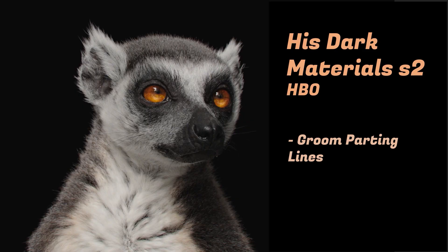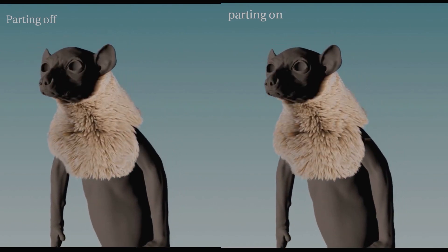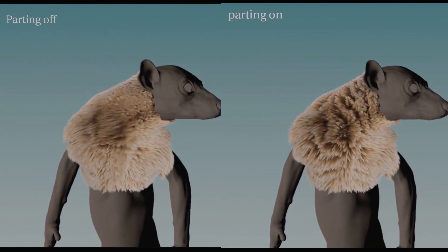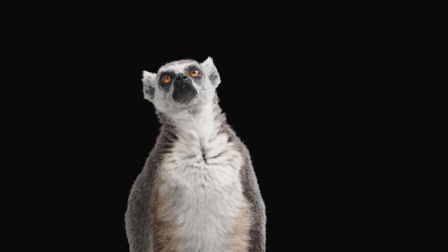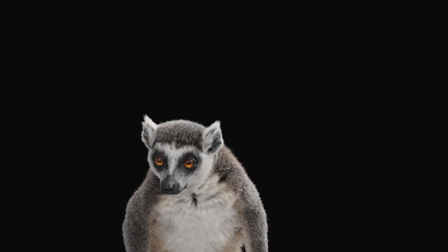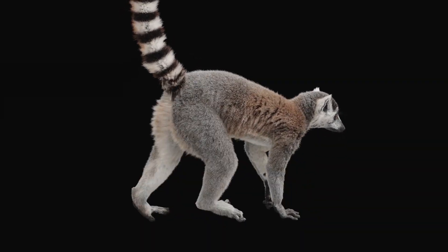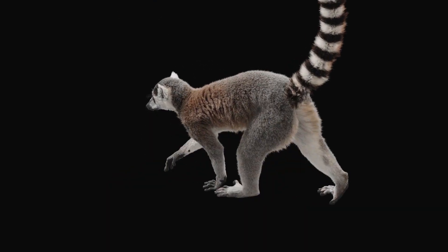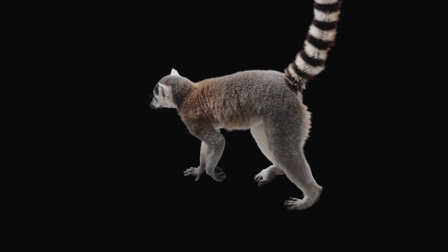On the next project for His Dark Materials Season 2, we created a lemur. I made a setup for parting lines — whenever the lemur moves around, you see parting lines in the fur opening and closing, reacting to the type of movement it makes. It's based on SOPs, although it can be integrated at a dynamic level, and uses a special calculation to detect where it's stretching, developed by our R&D team. It works really nicely and it's quite a cheap solution, meaning we can easily use it on multiple future projects.